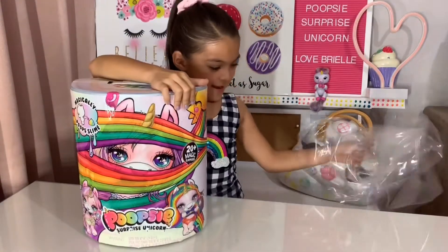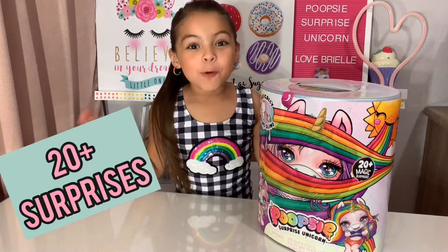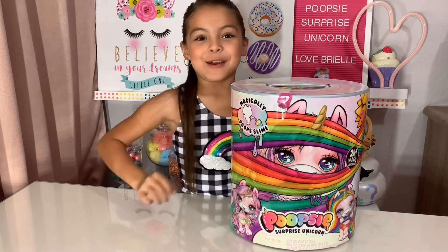Wow, thank you guys! This Poopsie Surprise Unicorn comes with 20 surprises — that's so cool! It has an air right here and that's where we start.